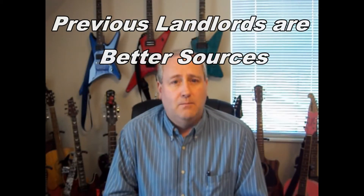Your current landlord may not be fully forthcoming if they want rid of a problem tenant — they have a vested interest in not saying too much negative, because then you won't rent to them and they'll be stuck. But if you go back one layer to the previous landlord — not the current one — they have no real reason to lie. They'll give you more honest, forthcoming information about what the tenant was really like.